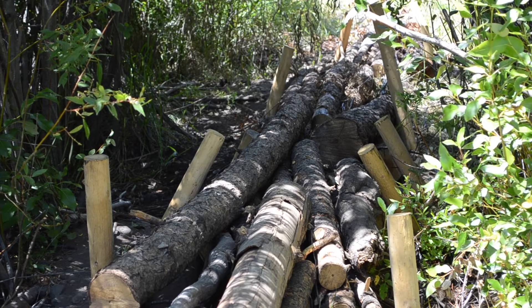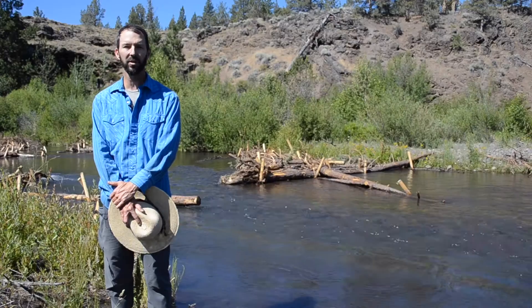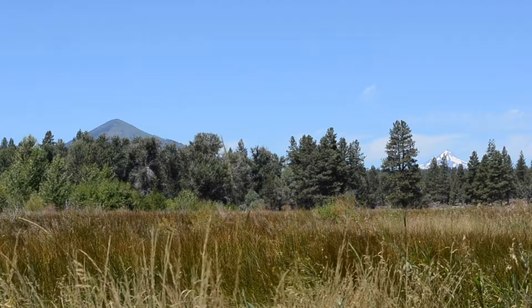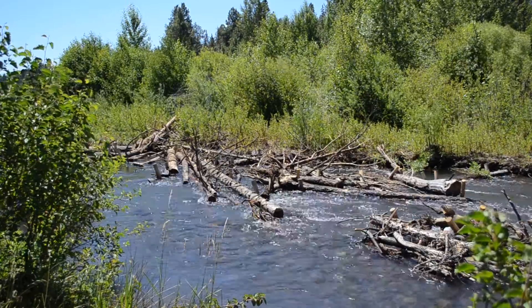The intent of those is to impound water and spread it out when it is available on the floodplain, to increase that residency time of water and let it have a longer-term effect instead of just flowing right off the floodplain and back into the channel and out.